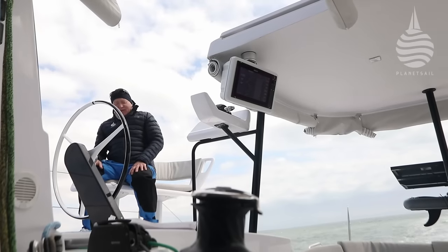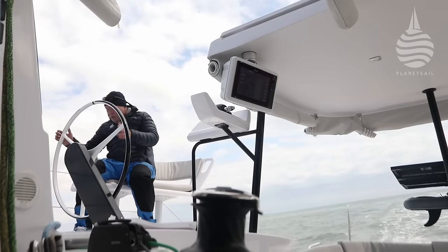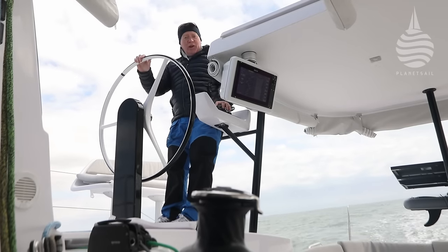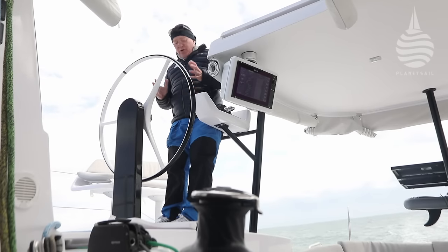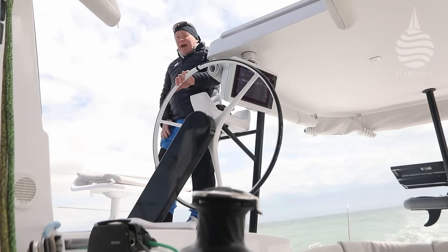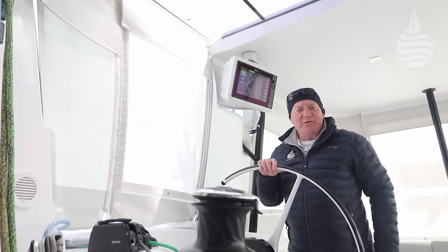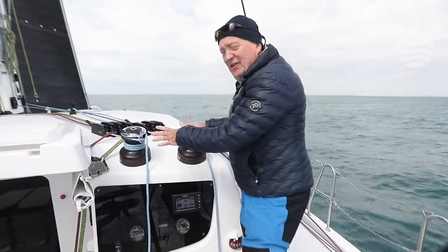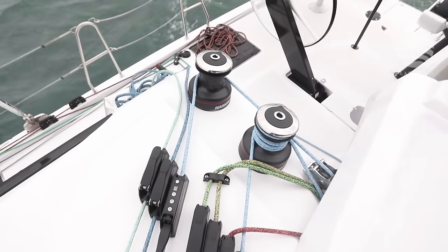What about that innovative steering system? Well, essentially there are four positions for it. There's this one, where you're sitting outboard looking ahead. There's this one, where you're close to the controls and the autopilot with a perfect view all the way around — great for manoeuvring. There's this one, halfway between inside and out. And then there's fully enclosed. It's quite cosy.